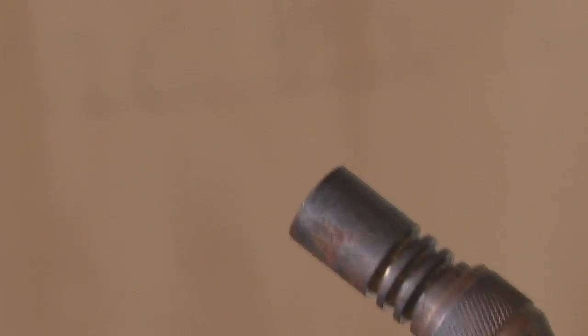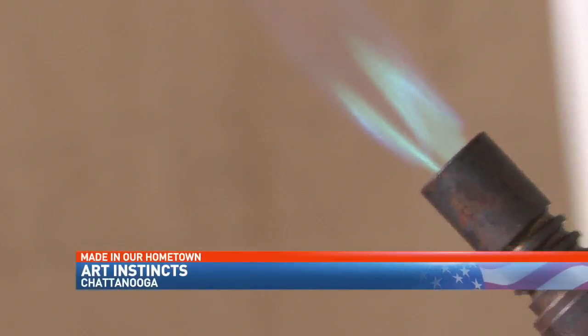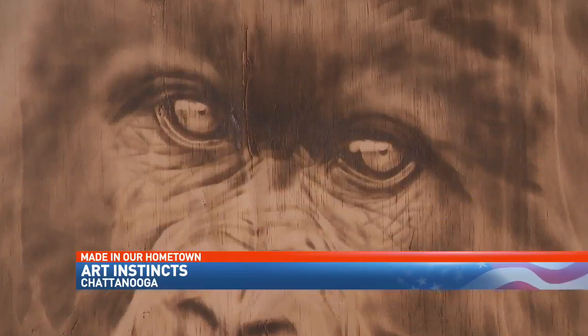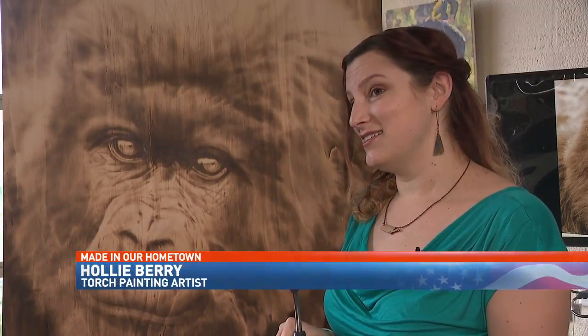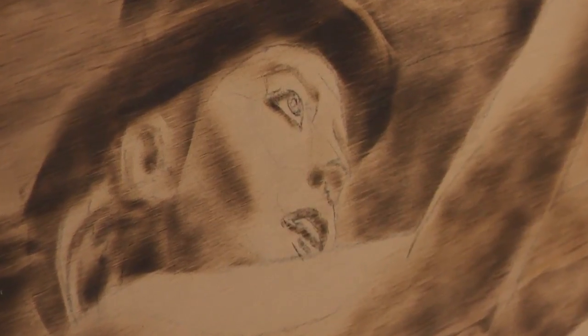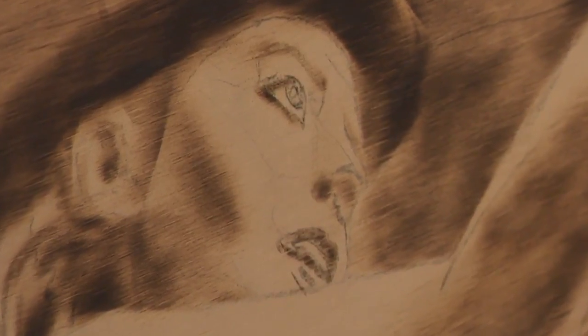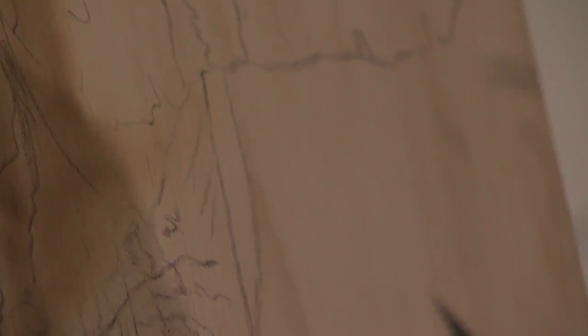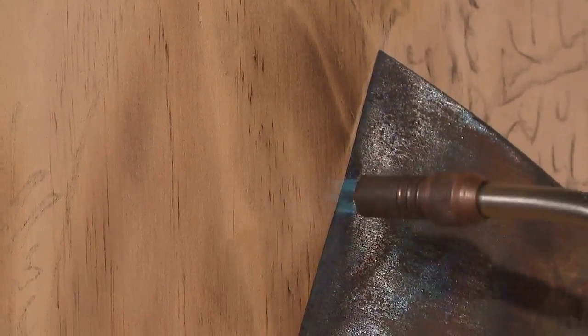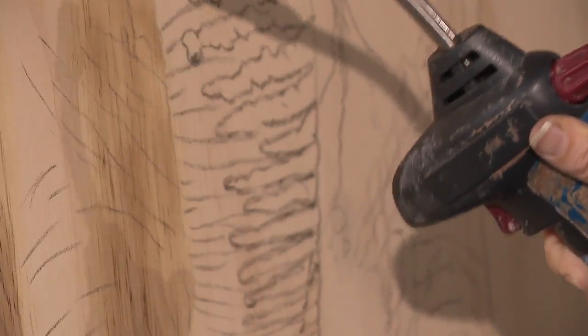With the flip of a switch, the heat is on. Chattanooga artist Holly Berry trained herself to do something very unique, using torches to burn wood into art. She started burning her first picture and it came out way better than she thought it would. You preserve your lights and you very, very gradually build up your darks. She calls this torch painting.